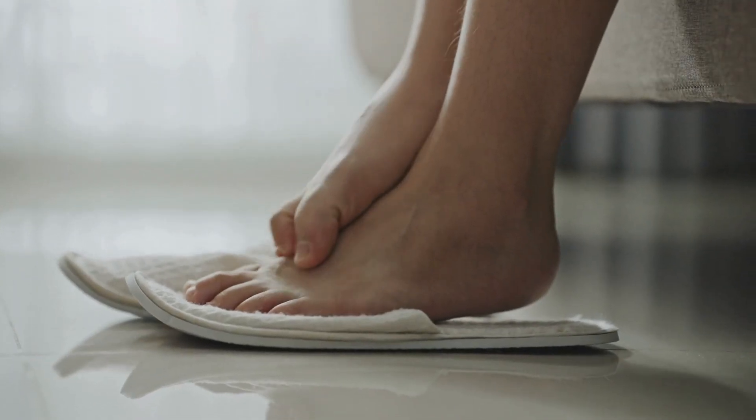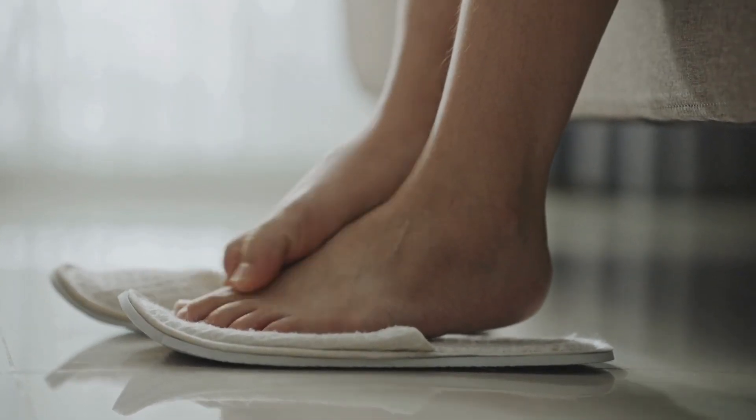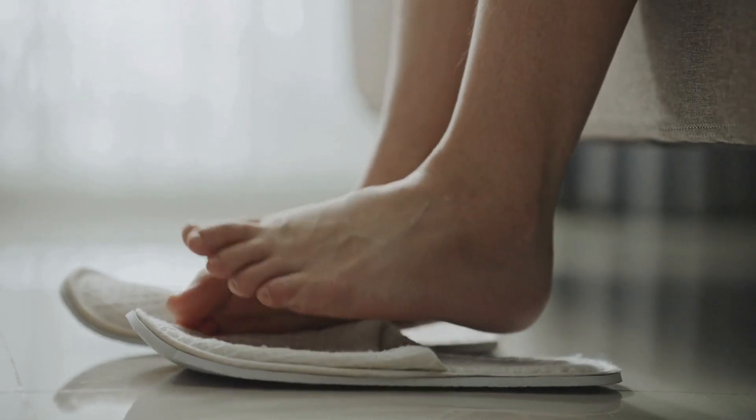Many competing products may relieve pain, but they come with a series of adverse reactions. Additionally, NervoVive is affordably priced, considering the benefits it offers.